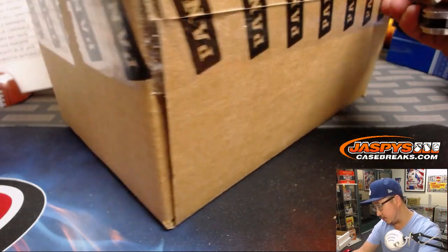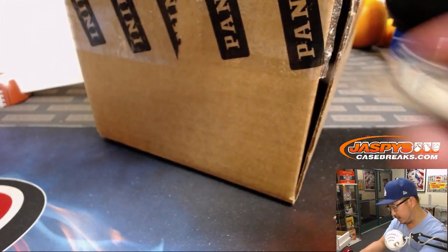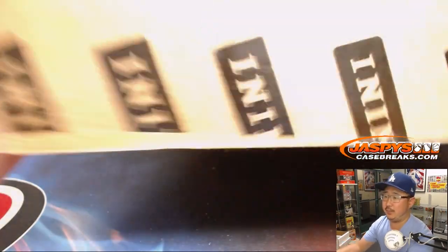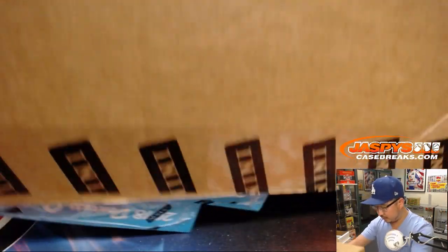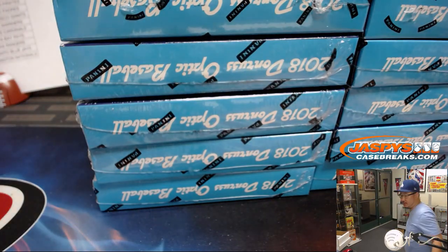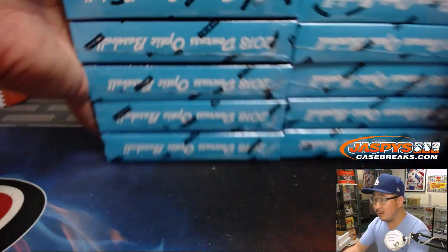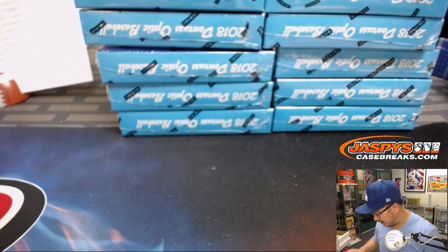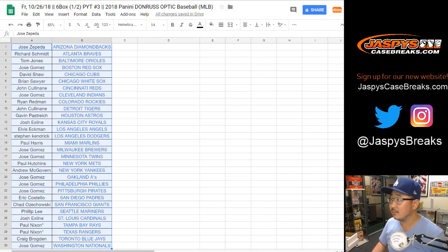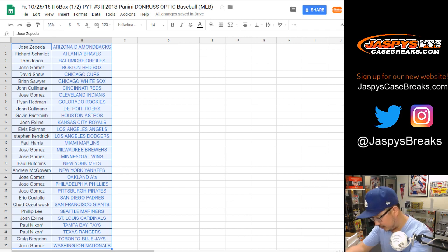Donruss Optic Baseball from 2018 has the hotboxes in the same position in each spot. So what I'm going to do is mix up these boxes — I actually don't know what side the hotboxes are on.